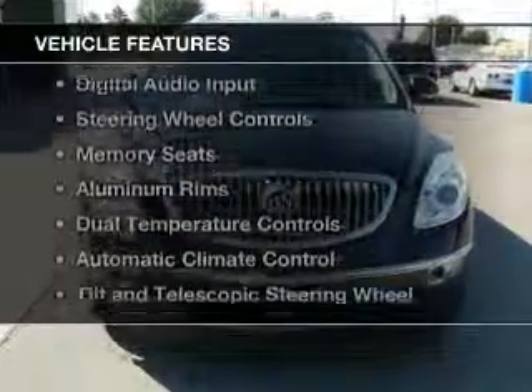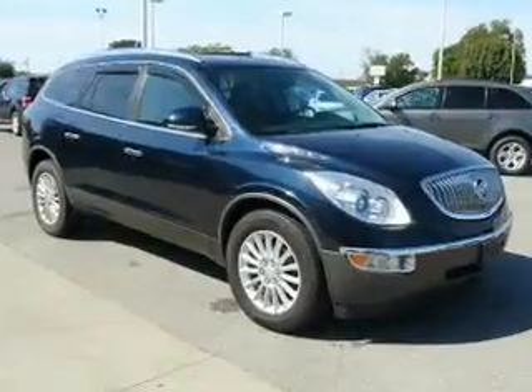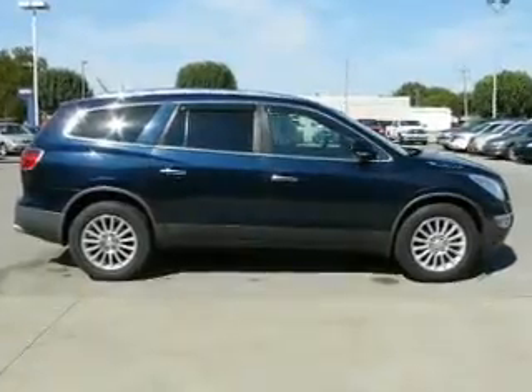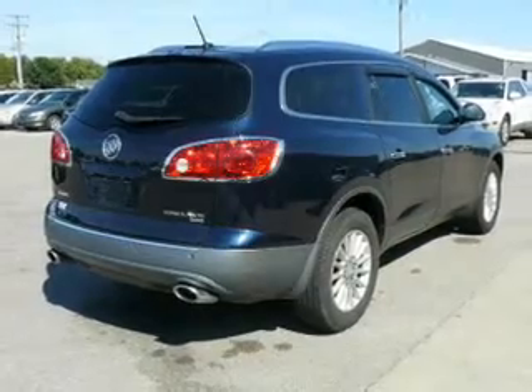The features include leather seats, heated seats, Sirius XM satellite radio, digital audio input, steering wheel controls, memory seats, aluminum rims, dual temperature controls, automatic climate control, and a tilt and telescopic steering wheel.